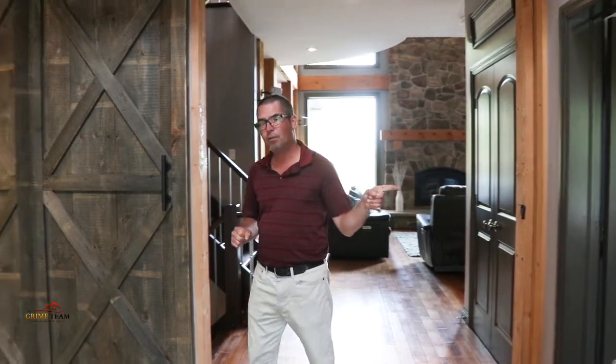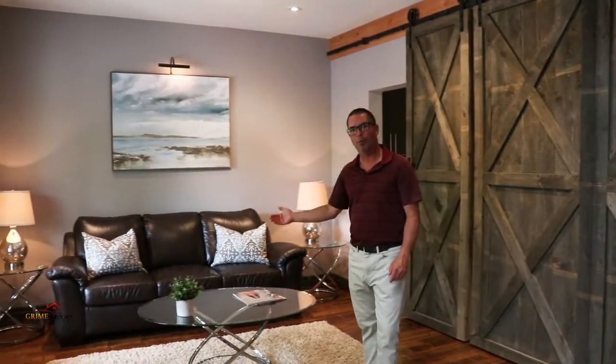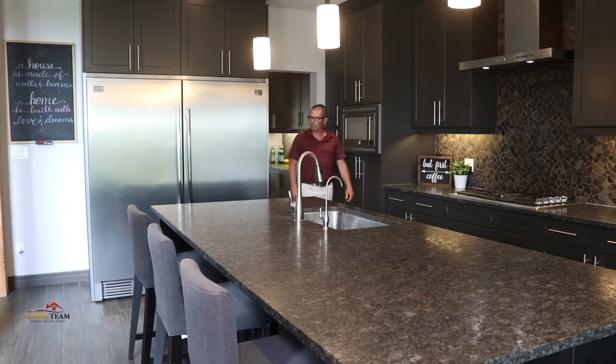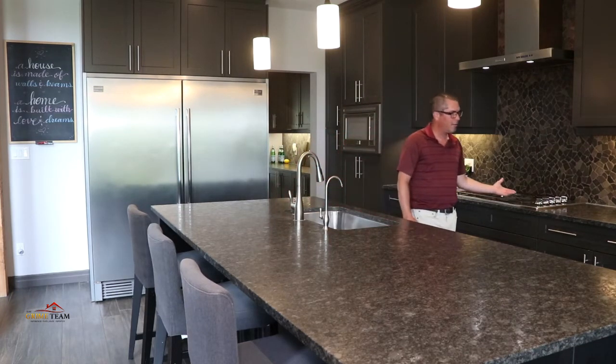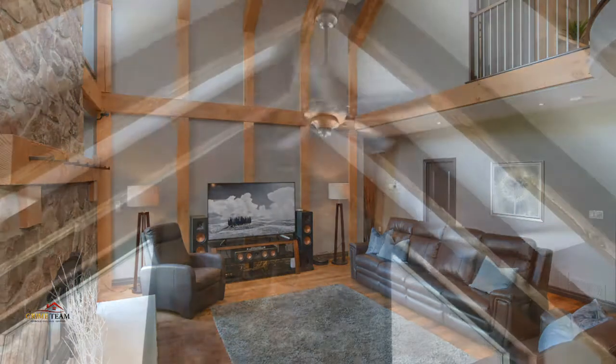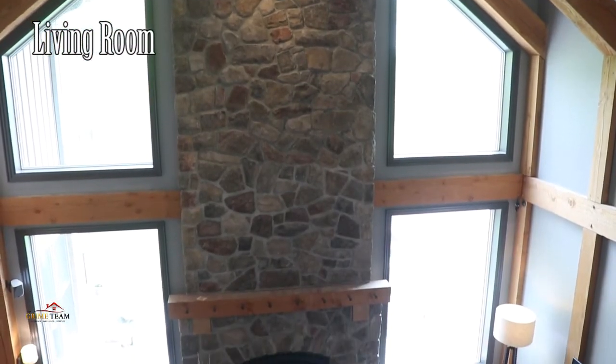Reason number three: here we are in the foyer where you'll be greeting your family and friends. To the right we have a den or an office, and to the left we have the formal dining area. Through the servery we come to this amazing custom kitchen with top of the line appliances, wall ovens, gas range, breakfast area and a huge center island. This is open to the great room with floor to ceiling fireplace, rustic beams, a soaring 23 foot vaulted ceiling and tons of natural light.